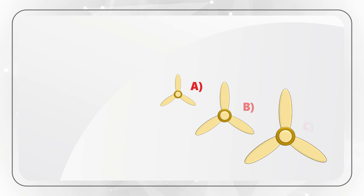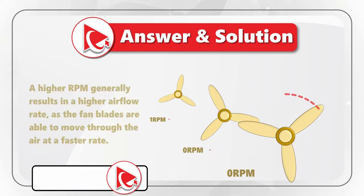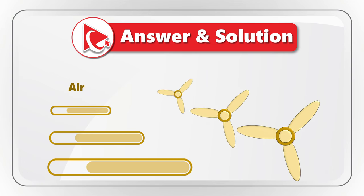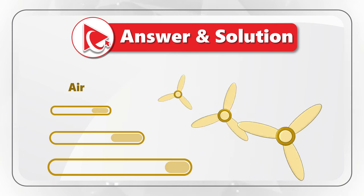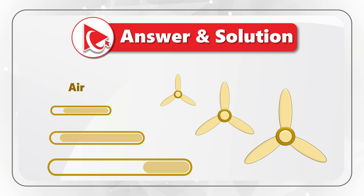There are two key factors to help determine the airflow rate. The first is the size of the fan's blades, and the second is the rotational speed of the fan, measured in RPMs (revolutions per minute). A fan with larger blades can capture and move more air per revolution compared to the same fan design with smaller blades. Given that fans A, B, and C all have the same design but different sizes, the fan with the largest size will throw more air compared to the smaller fans.